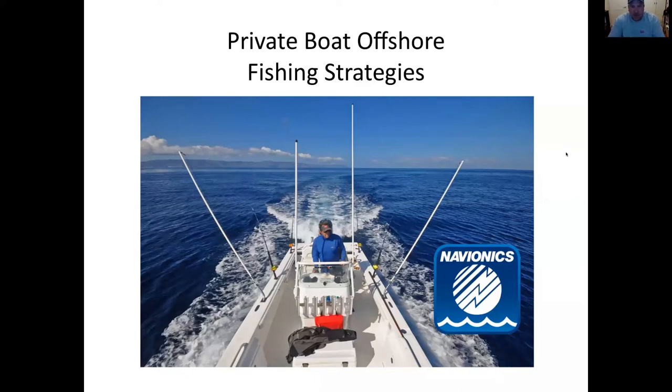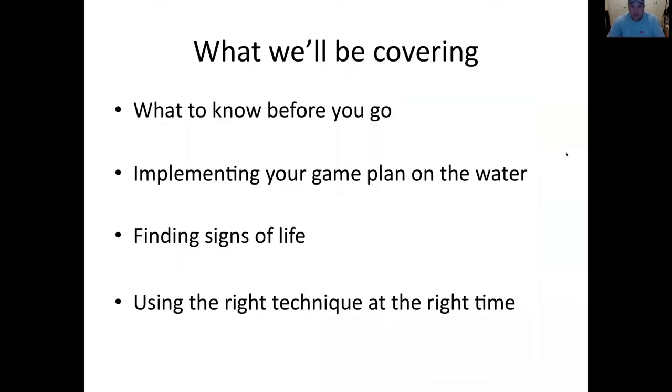We're talking about private boat offshore fishing strategies. The things we'll be covering in this webinar is what to know before you go, implementing your game plan on the water, finding signs of life, and using the right technique at the right time.